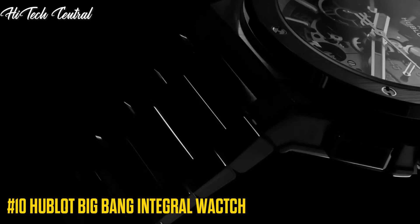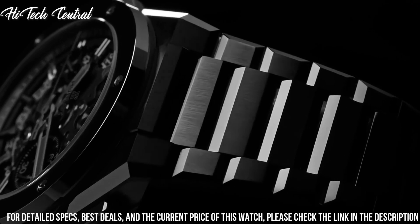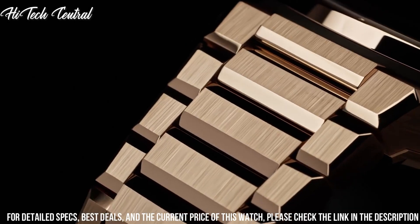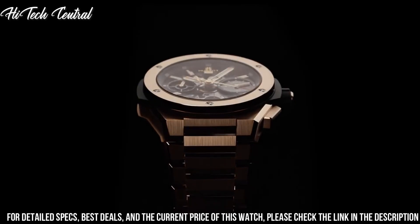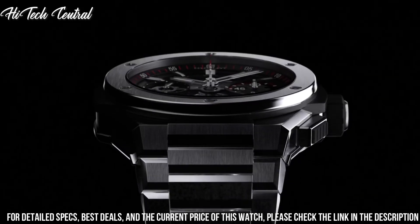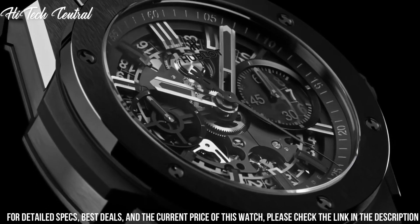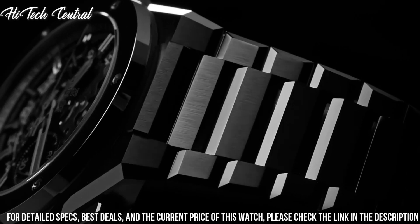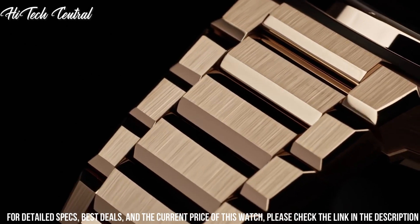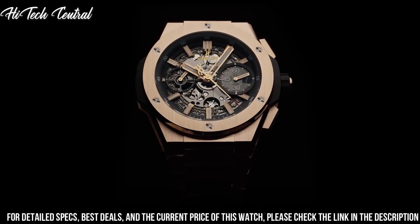Number 10: Hublot Big Bang Integral Watch. Date display at the 3 o'clock position. Chronograph 2 sub-dials displaying 60 seconds and 30 minutes. Caliber HUB1280 Unico automatic movement with a 72-hour power reserve. Scratch-resistant sapphire crystal. Screw-down crown. Transparent case back. Round case shape. Case size 42mm, case thickness 14.5mm. Titanium deployment buckle clasp. Water-resistant at 100m, 330ft. Functions: date, hour, minute, second.